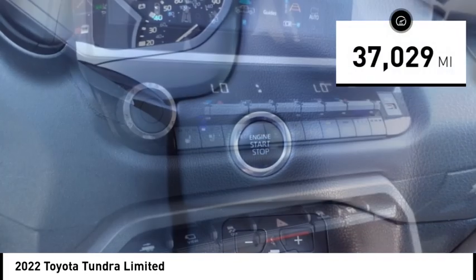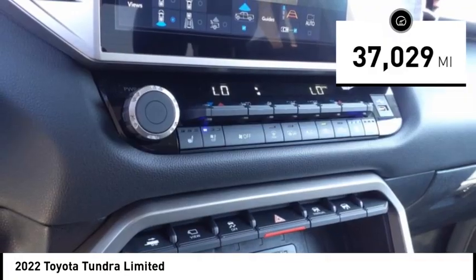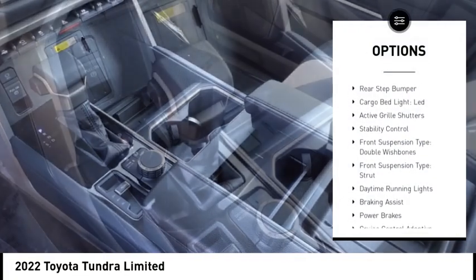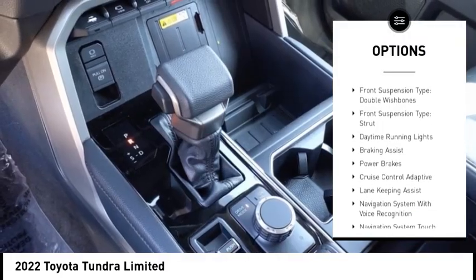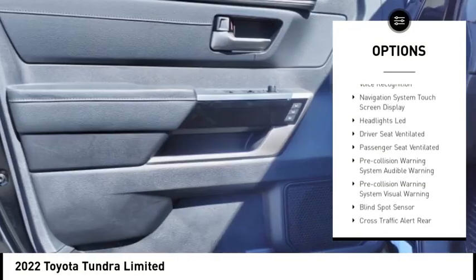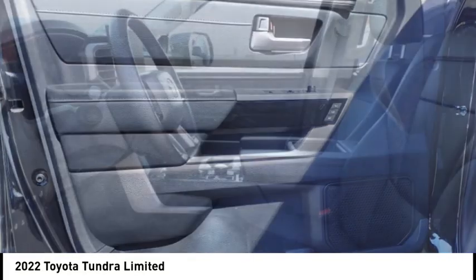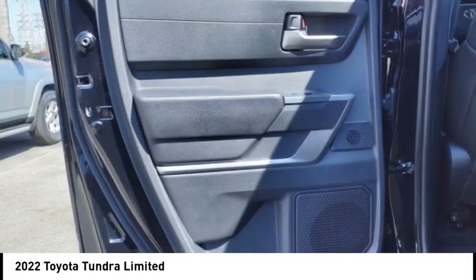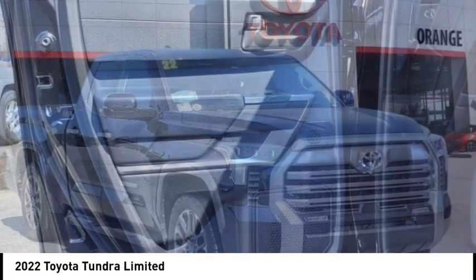This vehicle has less than 40,000 miles. Here are some of this vehicle's great options: power windows with safety reverse, rear step bumper, cargo bed light, LED, active grille shutters, stability control, front suspension type double wishbones, front suspension type strut, daytime running lights, braking assist, and power brakes.